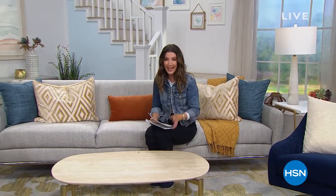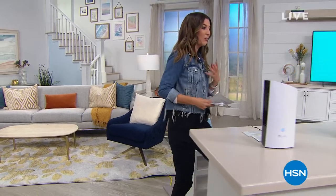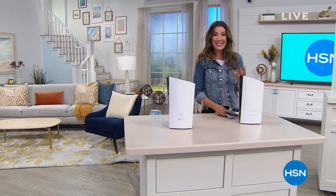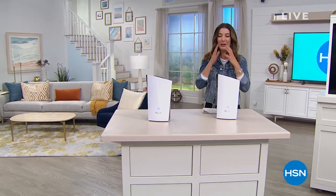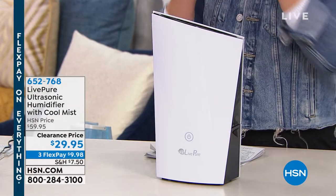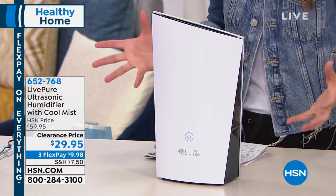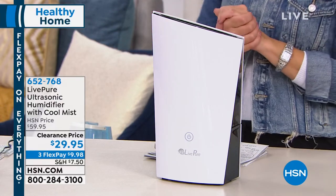Another great way to improve air quality in your home is to add moisture. With winter air comes a lot of dry air. Adding moisture is better for you, better for the kids, better for your pets, better for your nose, your throat, your skin, and your furniture.